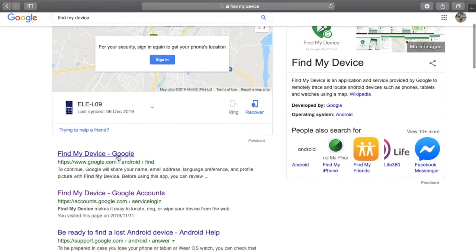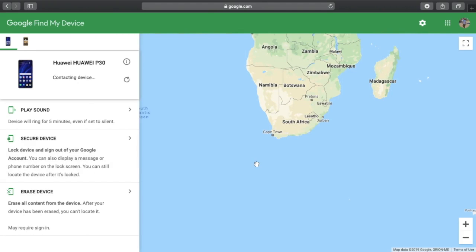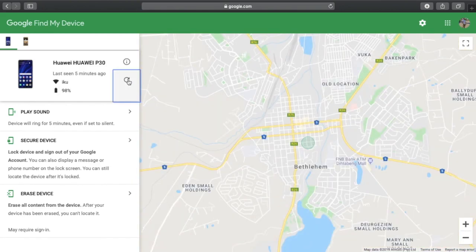Next, go to Find My Device on Google. As you can see, because I've already registered my Huawei P30, it's going to show me where my device is. But sometimes this can take a bit long, so just be patient — sometimes it might not be able to reach the device right away. After refreshing, now it's able to see it — last seen five minutes ago, connected to my Wi-Fi.